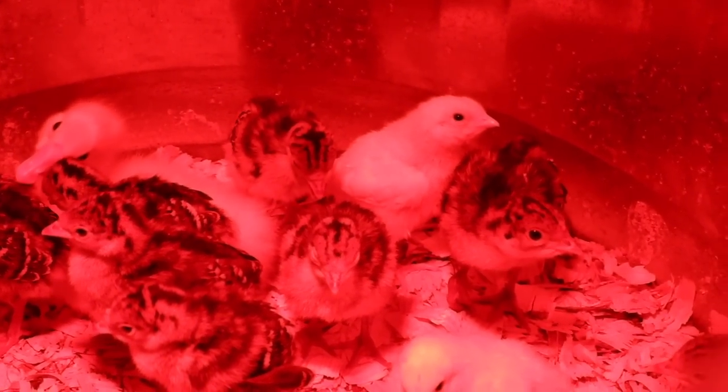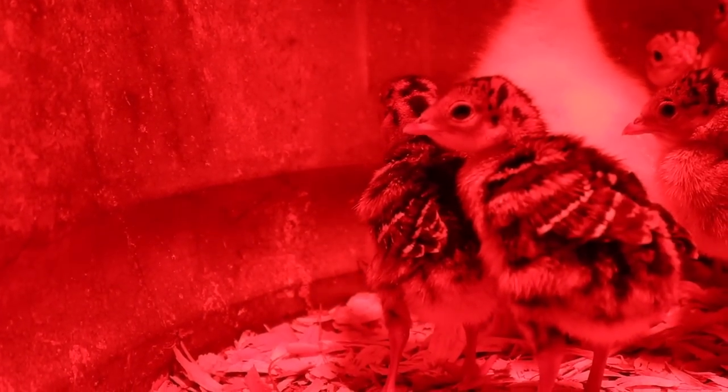We only have nine turkeys now. This has only been week one with these turkeys and we lost six.